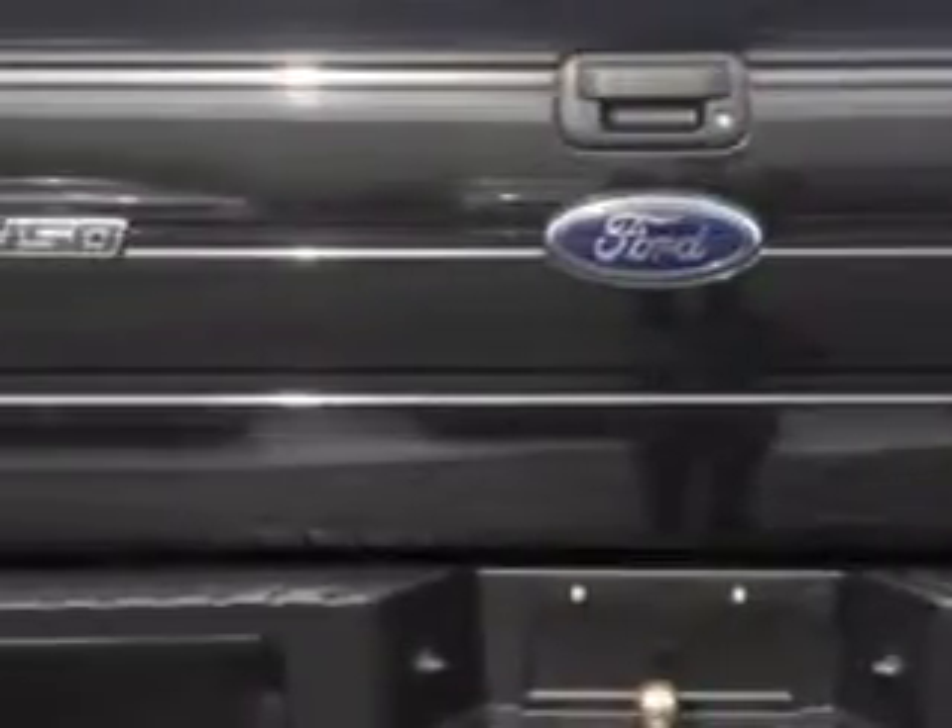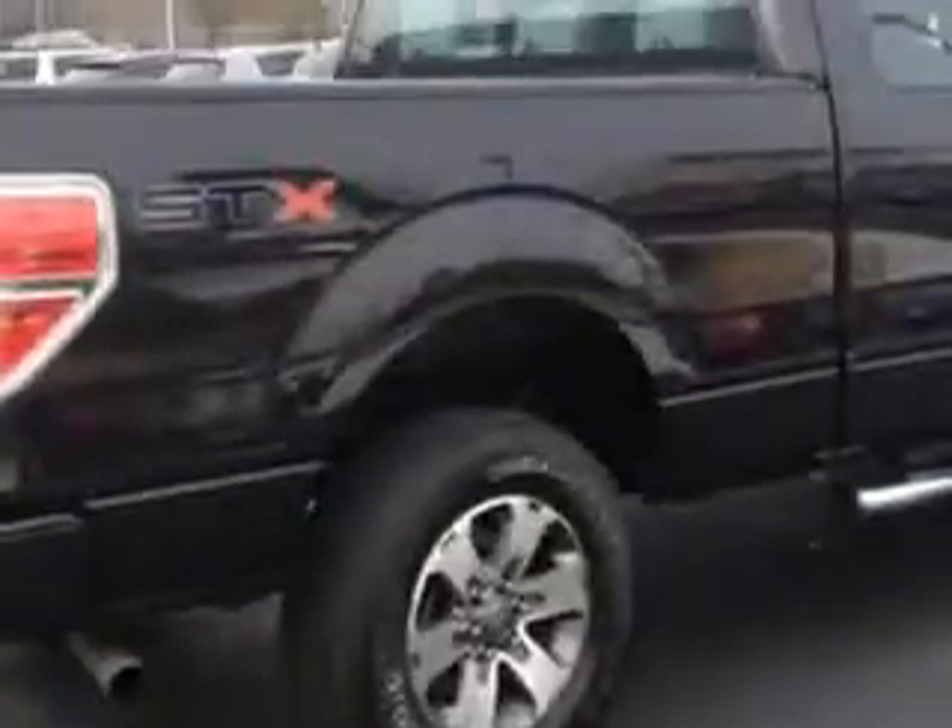Enjoy this utility truck with features like 4-wheel drive, alloy wheels, power mirrors, dual airbags, and much more. Get where you need to go, enjoy the drive, and have peace of mind in this 2012 Ford F-150.